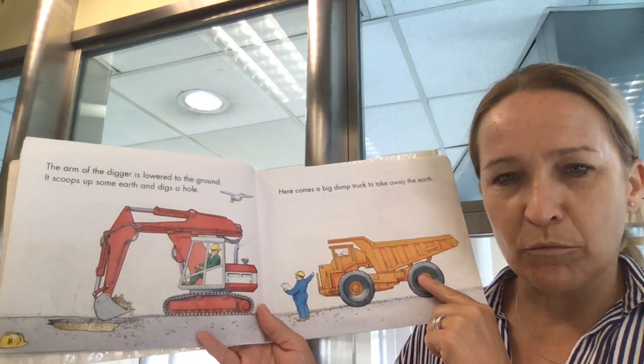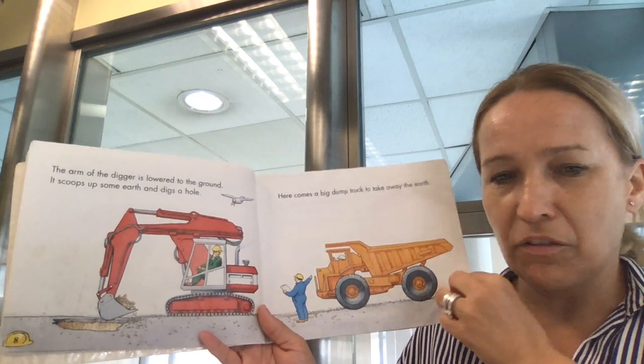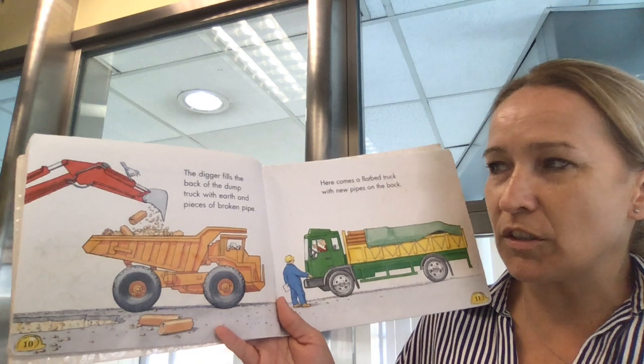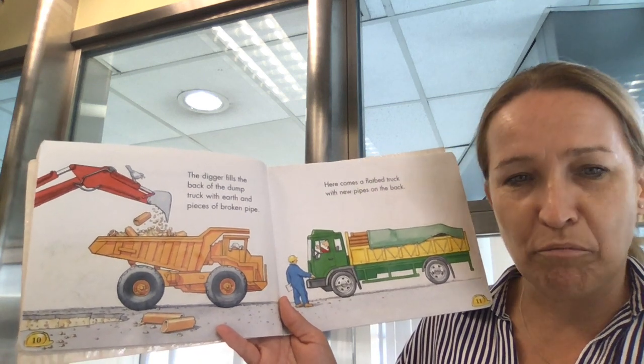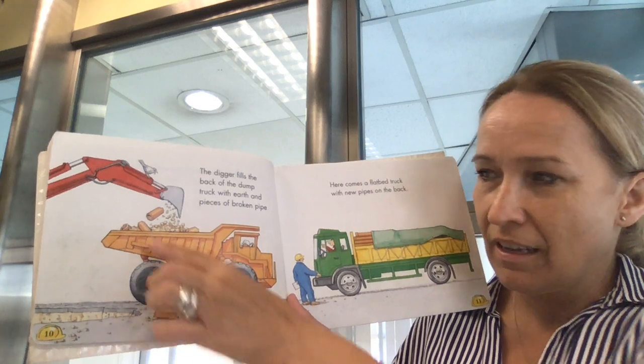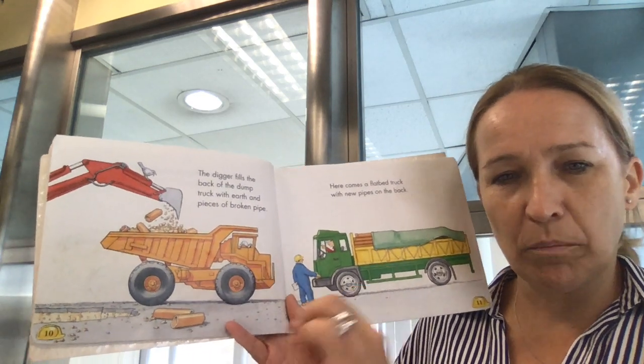Here comes a big dump truck to take away the earth. The digger fills the back of the dump truck with earth and pieces of broken pipe. Can you see where the pipe was broken here? That has to go now and then a new pipe will be laid.